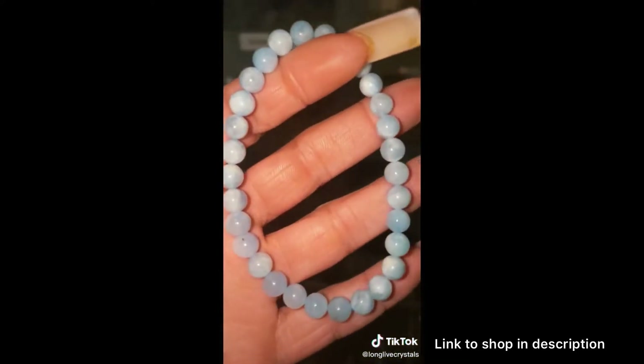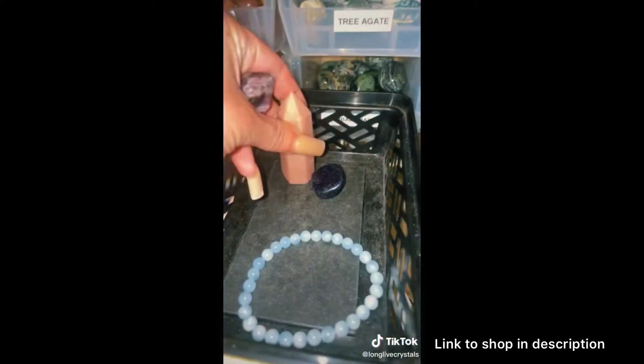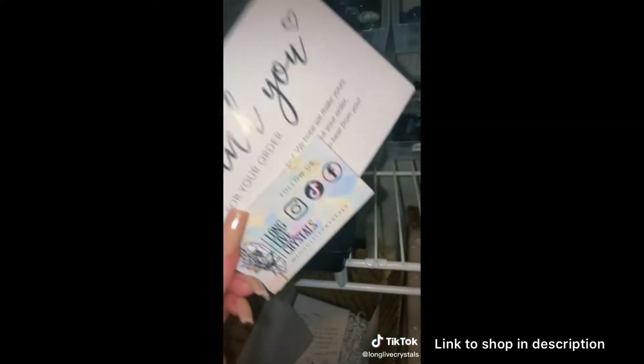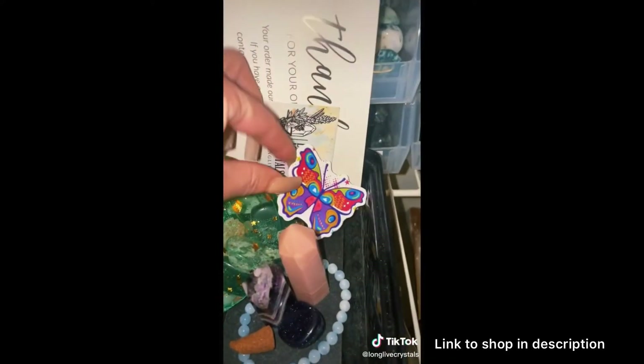She also got a Medium Pink Opal and a Dream Amethyst Tower. Plus a Scoop of Crystal Mix, thank you card and business card, an Incense Cone, and a Butterfly Sticker.